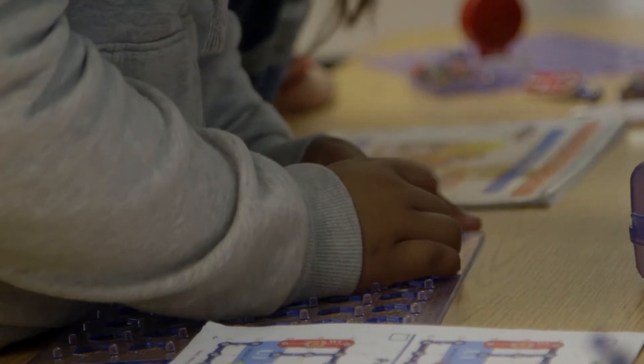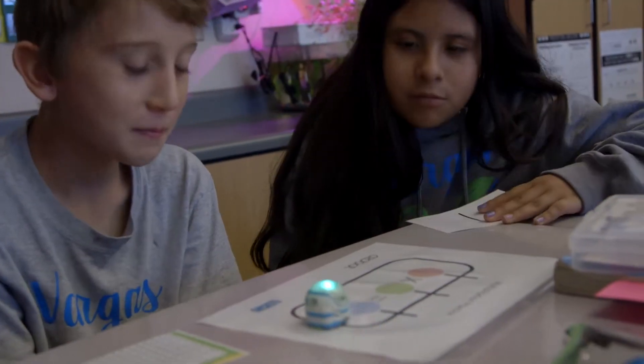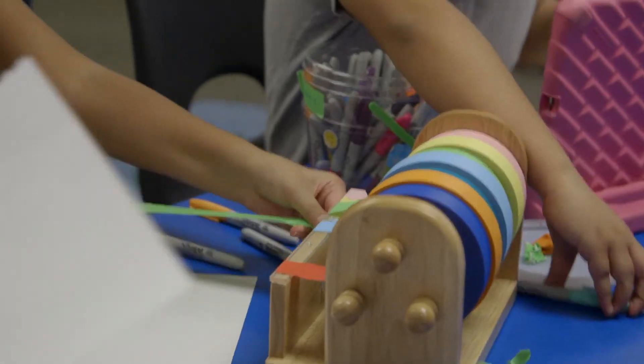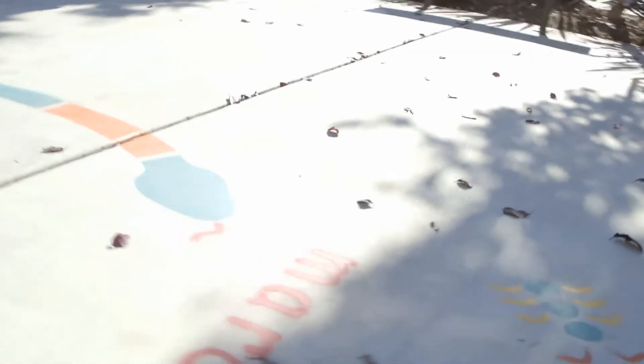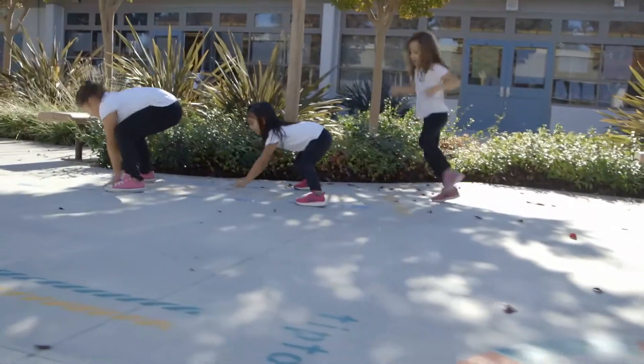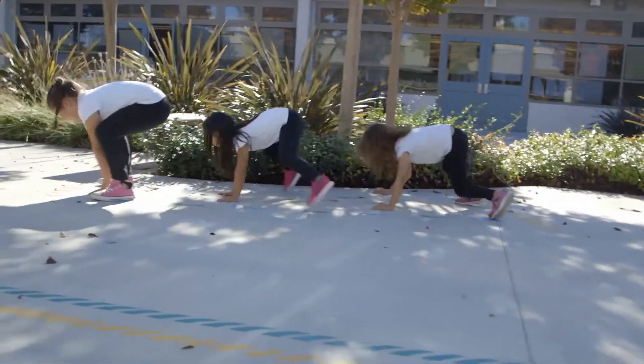We created a makerspace where kids can design, they can problem-solve, they can work together, and they can also learn that not everything is going to be perfect. And if it's not perfect, how can we make it so we can continue and improve? So there's never a wrong answer — there's just another path to get us to our end result.